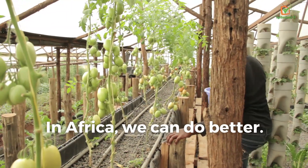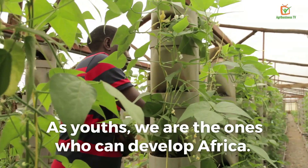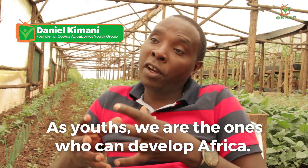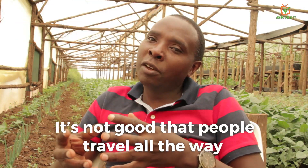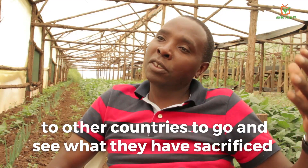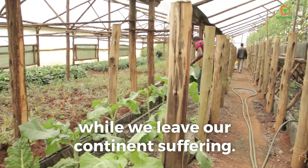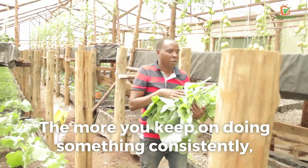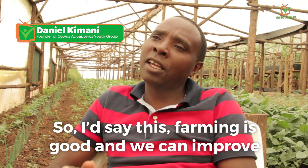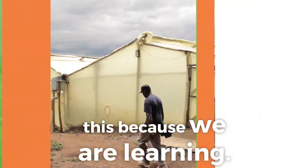In Africa we can do better. Another lesson I have learned is that we are the youths — we are the people who can develop Africa. It is not good that people travel to other countries to see what others have sacrificed and developed over years, while we leave our own continent suffering. The more you keep on doing something consistently with patience, the more you keep on learning. Farming is good and we can improve because we are learning.